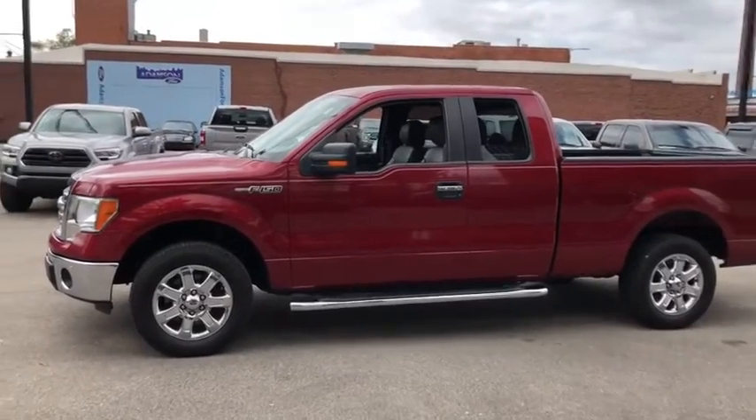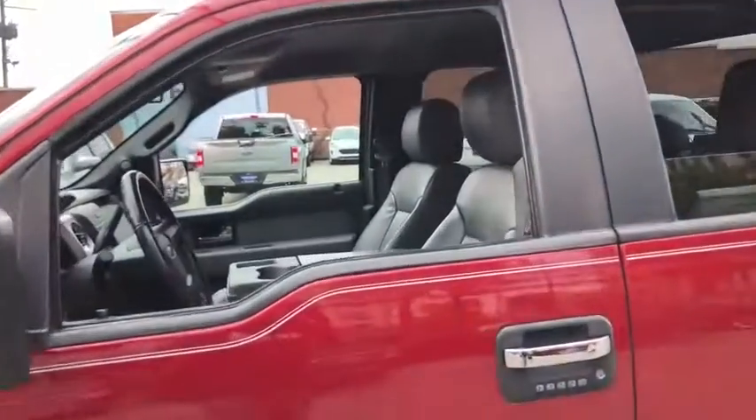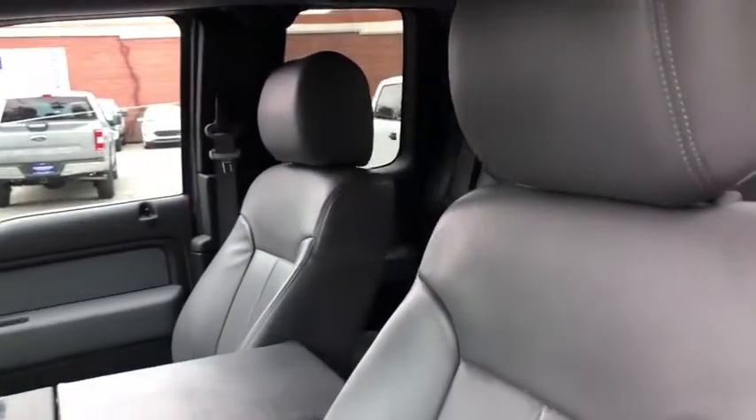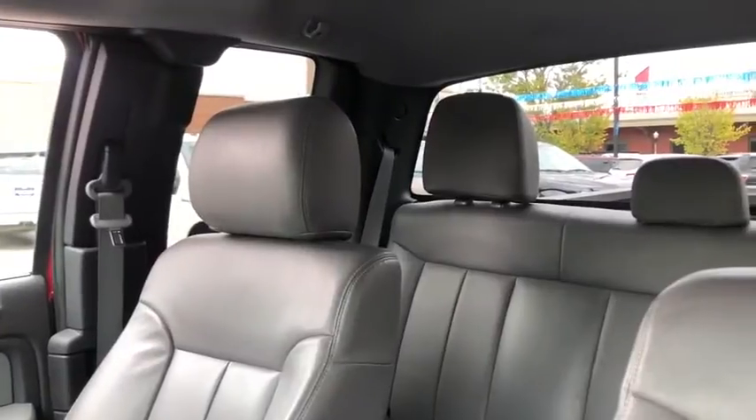Here are some of this vehicle's great options: steering wheel audio controls, keyless entry, stability control, traction control, anti-lock braking system, Bluetooth, adjustable steering wheel, power steering.